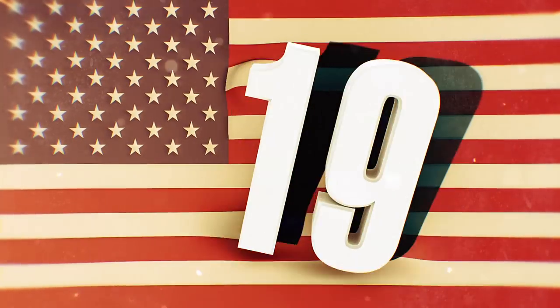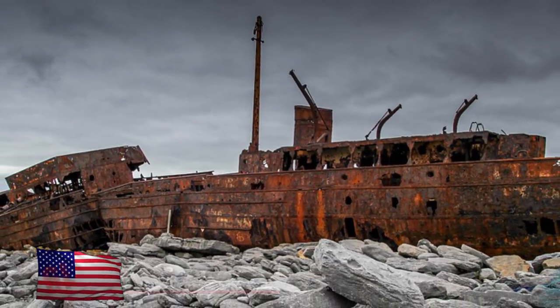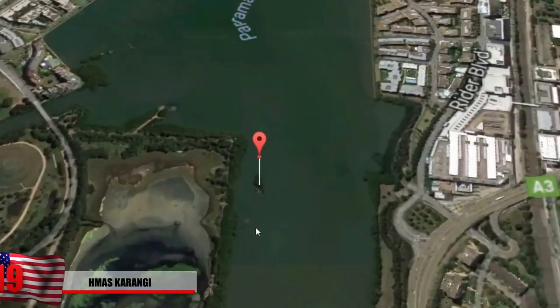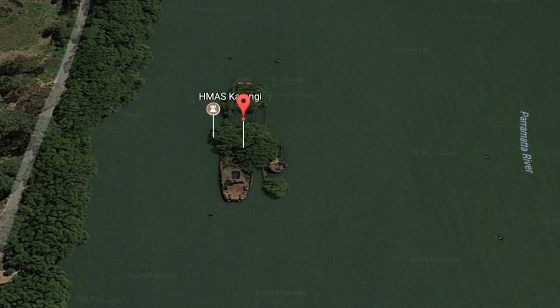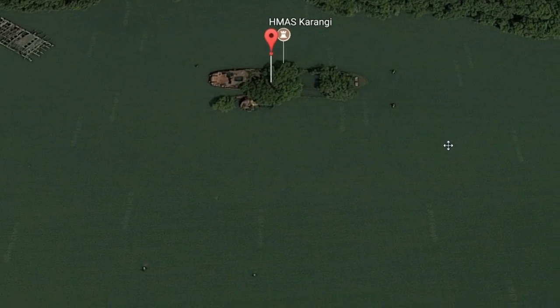Number 19: HMAS Kurangi. There are tens of thousands of shipwrecks out there, and Google Maps is a safe way to explore them. The HMAS Kurangi, located in Australia, was operated by the Royal Australian Navy and was launched in 1941. This vessel participated in atomic testing after World War II at the Monte Bello Islands, so it's possibly a little bit radioactive. It was left abandoned in 1970, and it still sits there wrecked — partially scrapped, but with some vegetation growing out of it.